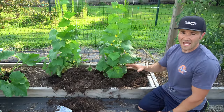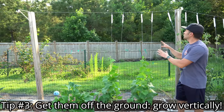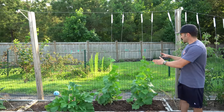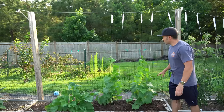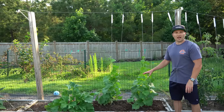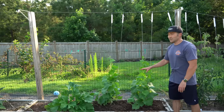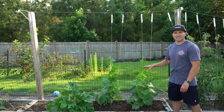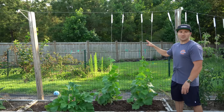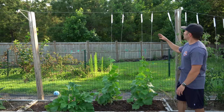The third tip for growing cucumbers is to get them up off the ground and grow them vertically. Cucumbers are highly susceptible to pests and disease, and growing them vertically not only provides more airflow to lessen disease, but it also gets those fruits up off the ground. Pests that crawl along the soil love to eat cucumbers, so getting the fruits in the air makes them less likely to be damaged.